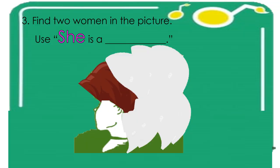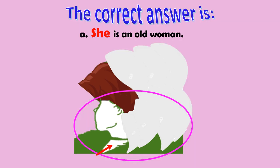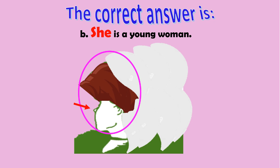Number three — find two women in the picture. Use: she is a blank. The correct answer is: she is an old woman, and she is a young woman.